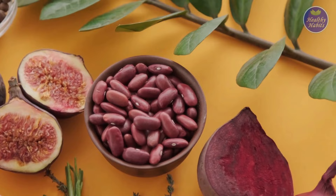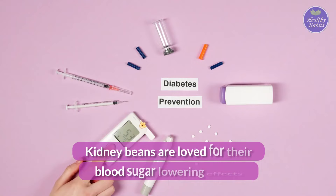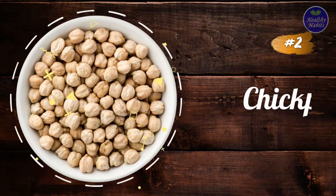Number 1: Kidney beans. Kidney beans are some of the most popularly used beans. They are packed with minerals, fiber, iron, and protein, which are good for the body and help with improving health. Kidney beans are loved for their blood sugar-lowering effects. Moreover, they are also good healers and have many more significant health benefits.